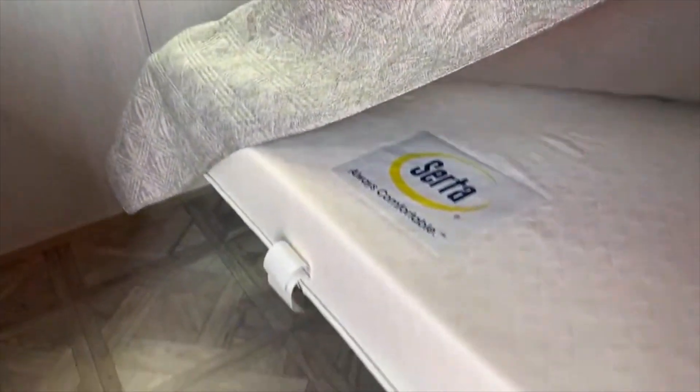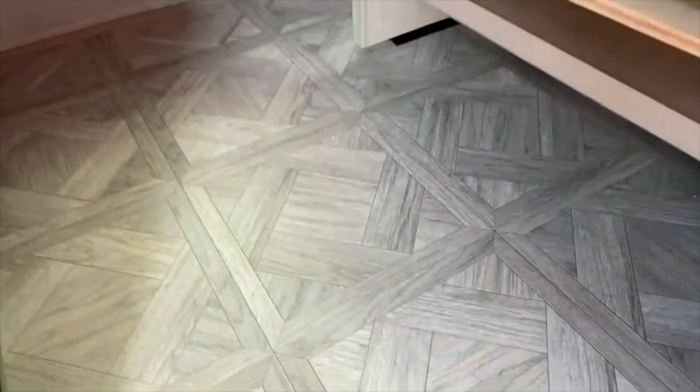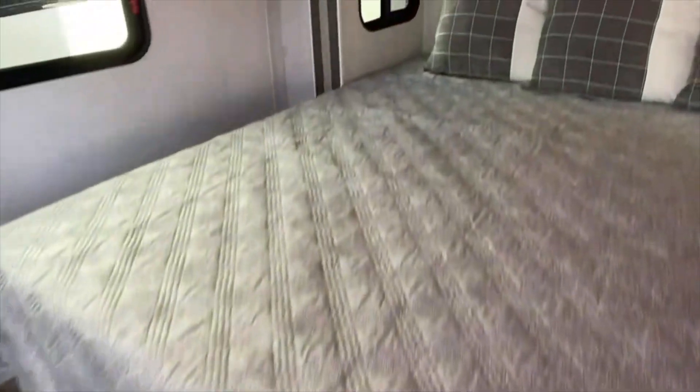That is actually a Serta mattress, so it's a residential mattress. There's also a storage space for shoes underneath — like a shoe rack. Very nice.